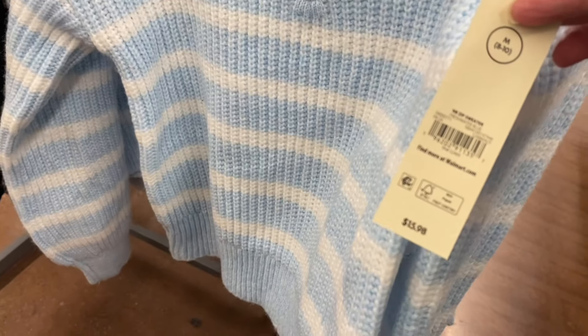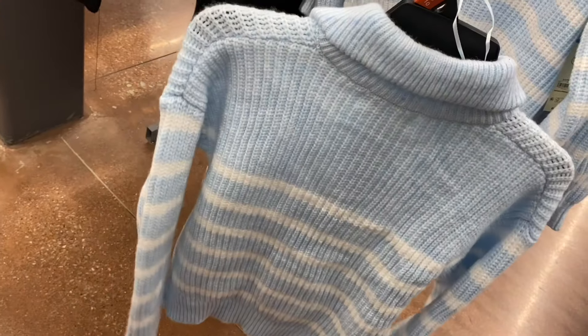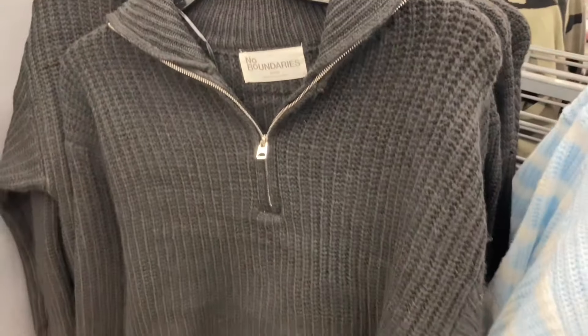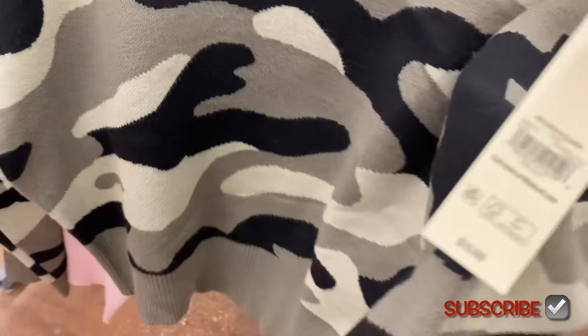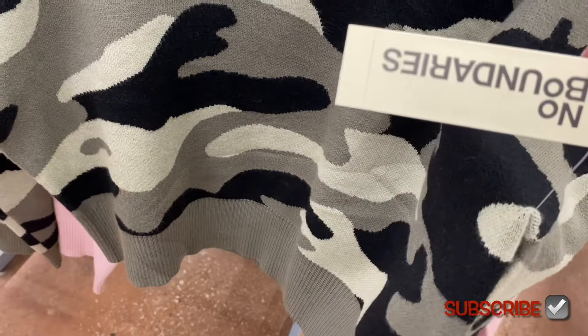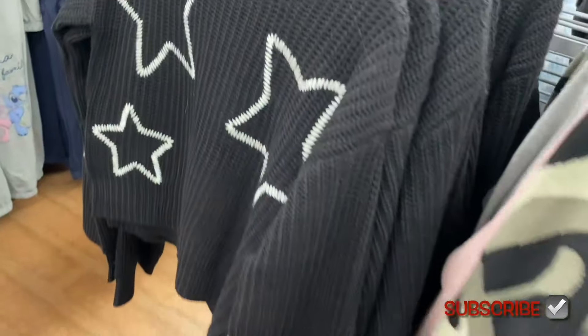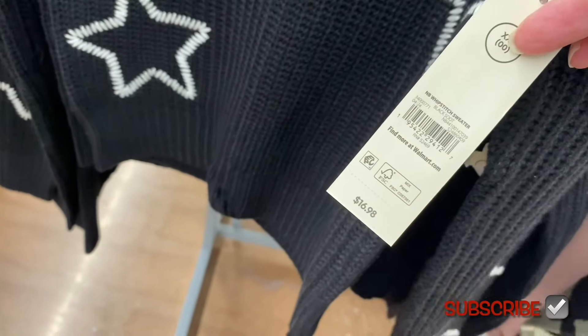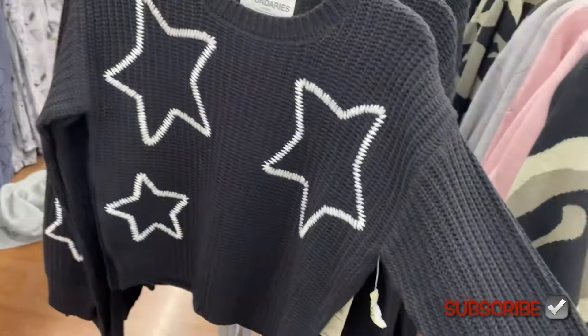They also have mock neck sweaters from No Boundaries — zip sweater, $15.88. They do come extra extra small through 3XL and online they come in plus size. I love this one — so cute! They also have No Boundaries conversational pullover, $15.98 — also extra extra small through 3XL, plus size online. You can get it in camouflage. And then the whip stitch sweater, $16.98, by No Boundaries — also extra extra small through 3XL. The design is on the sleeve too, which is really cute.